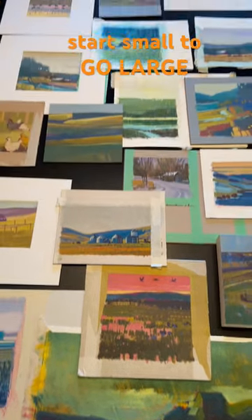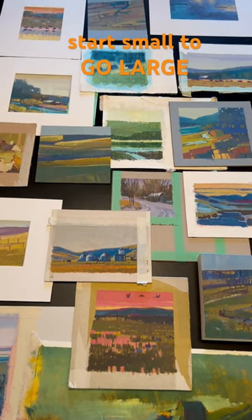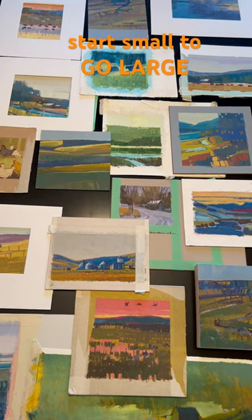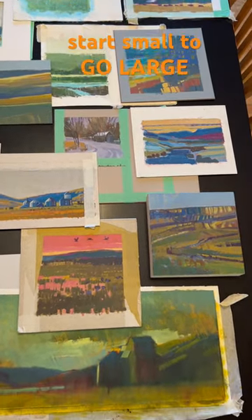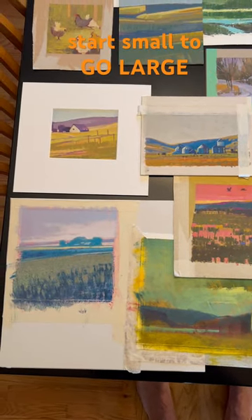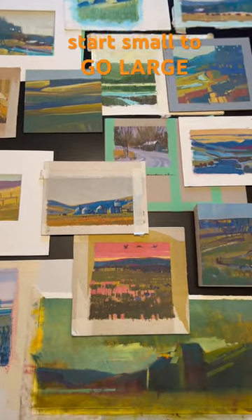Here I am in my kitchen, at my kitchen table. These are a series of small studies that I've done over the past year — some of them are a couple years old — but I've really been trying to base my larger paintings on these small studies, and I'm telling you, it really helps. I will show a close-up of some of these that have actually gone bigger.